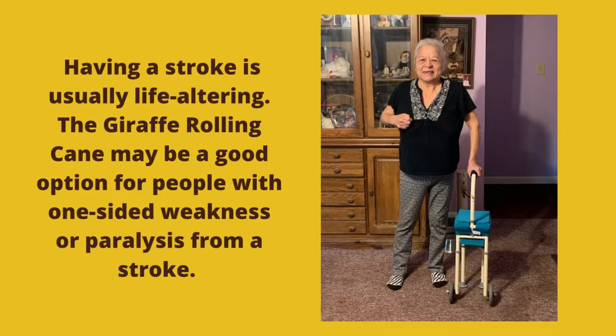Having a stroke is life-altering. Stroke survivors must often rebuild a new life for themselves and require greater caregiver assistance after their stroke. They may not be able to return to their prior level of activity. They may have new physical needs that now mean they need to use a walking aid.